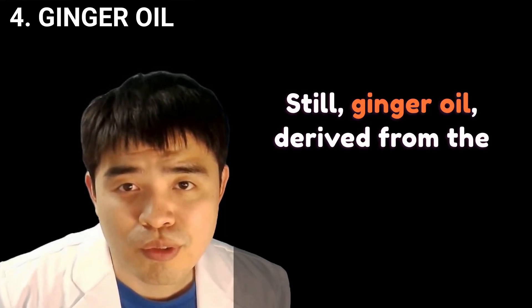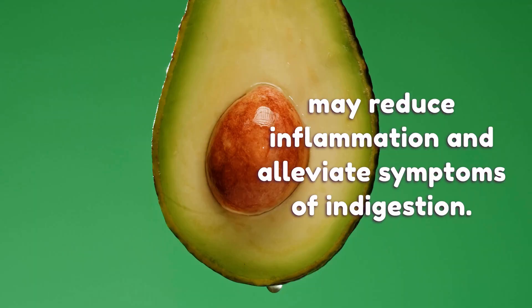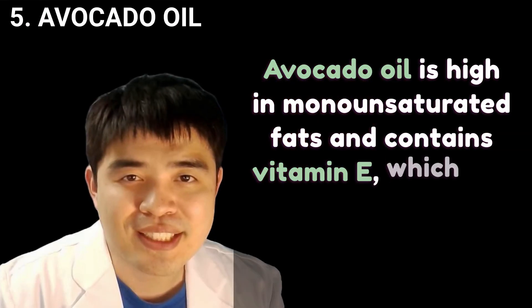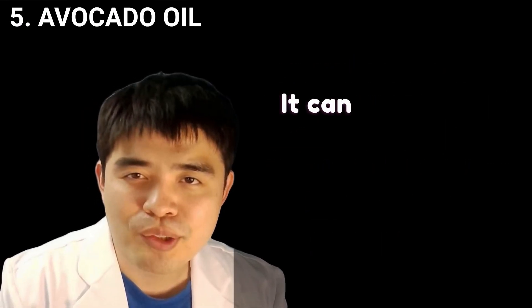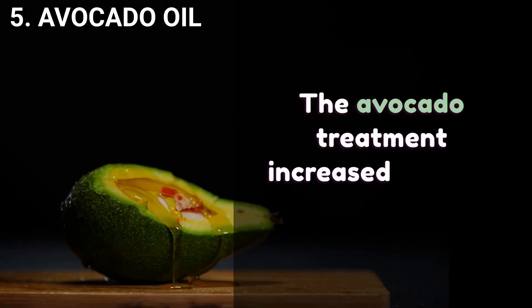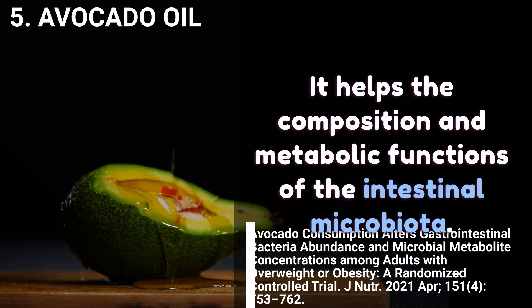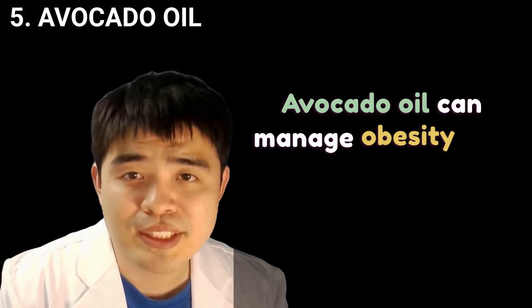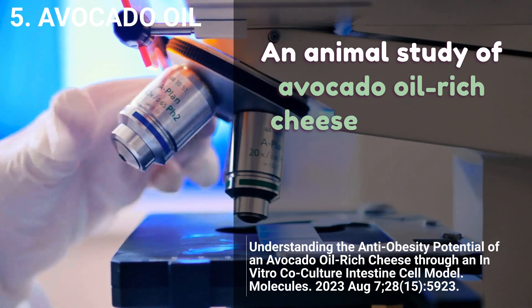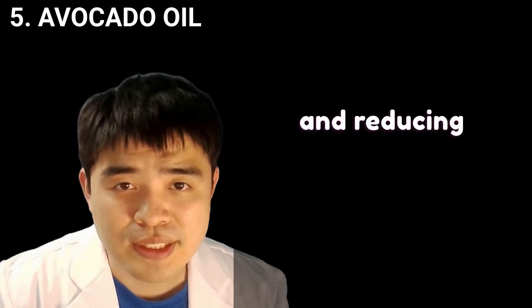Ginger oil derived from the root of the ginger plant may reduce inflammation and alleviate symptoms of indigestion. Avocado oil is high in monounsaturated fats and contains vitamin E, which has antioxidant properties, making it a good choice for promoting a healthy digestive system. The avocado treatment increases the amount of good bacteria and helps the composition and metabolic functions of the intestinal microbiota. An animal study of avocado oil-rich cheese shows the capability of modulating fat cell metabolism and reducing inflammatory cytokine production.